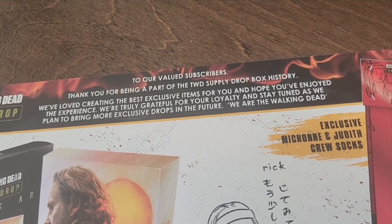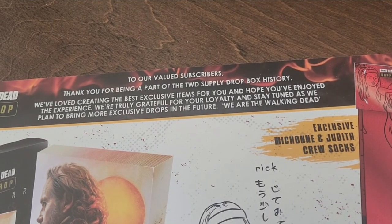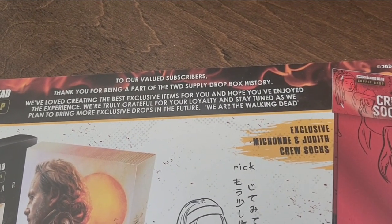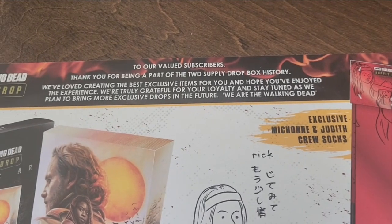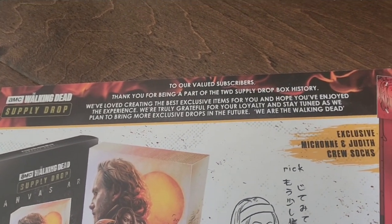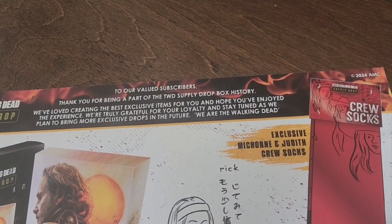'Supply drop box history — we love creating the best exclusive items for you and hope you enjoy the experience. We're truly grateful for your loyalty and stay tuned as we bring more exclusive drops your way. We are the Walking Dead.' So this isn't the last one? Wait, I'm confused — is this the last one or not?